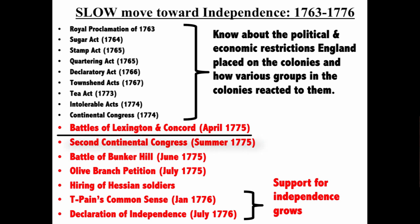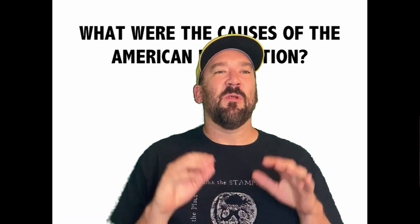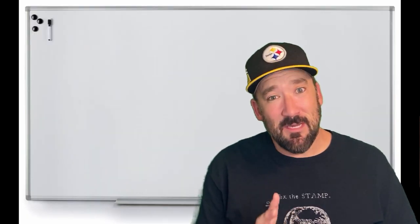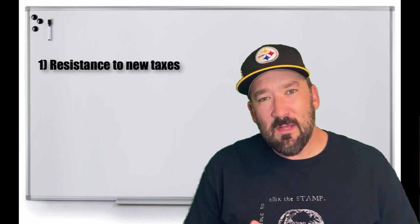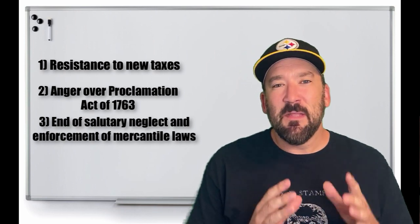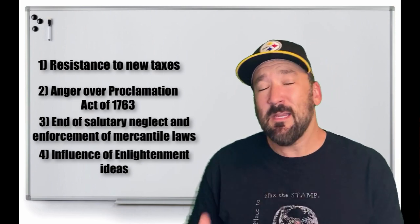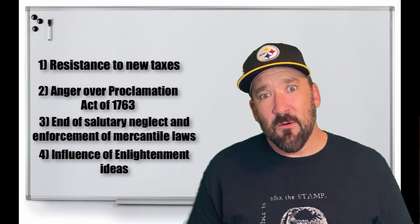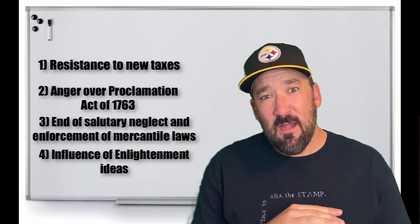Even though Enlightenment ideas influenced the move towards independence, that movement would be a slow one. Even after the deaths of colonists at Lexington and Concord, there was no clear consensus for independence. And even after the Declaration of Independence was signed and the war was being fought, historians estimate that nearly a third of colonists remained loyal to England and many others were neutral throughout the conflict. Regardless, with the Declaration of Independence the colonies were officially fighting for their freedom. It wasn't just taxes that caused the American Revolution — taxes, a desire to move west, a history of self-government suddenly interrupted in 1763, and Enlightenment ideas about the rights of individuals and the purpose of government all played a role.